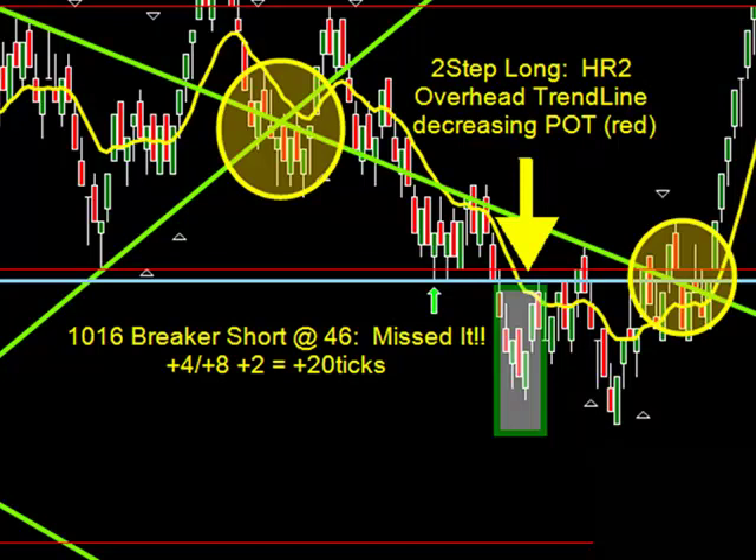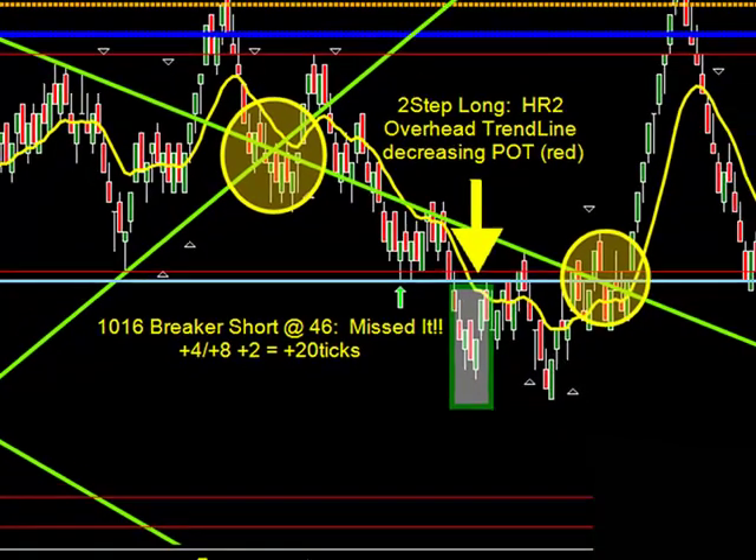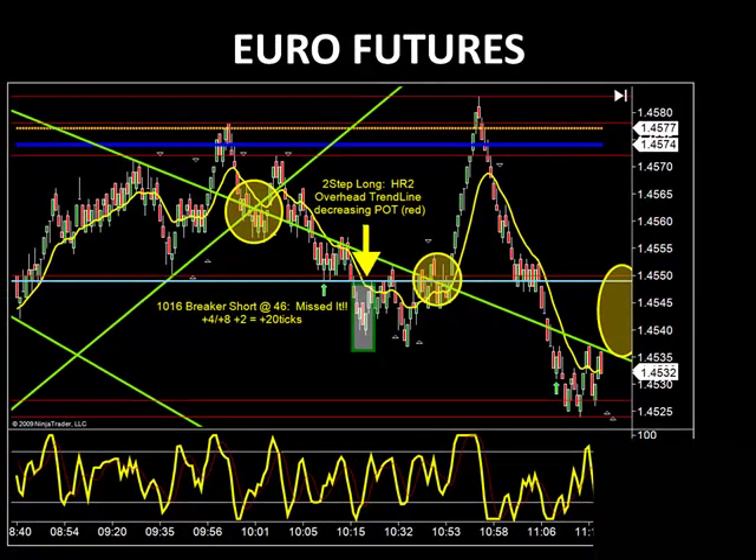Another example, guys — sometimes a mental mistake is a costly mistake, because you miss a winning trade. Always focus and be engaged, because you don't want to miss trades like this, especially on the Euro. A quick 20 ticks there at $12.50 a tick — you guys do the math, that's a pretty expensive trade to miss.